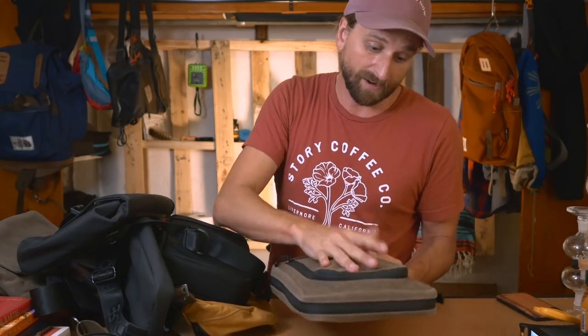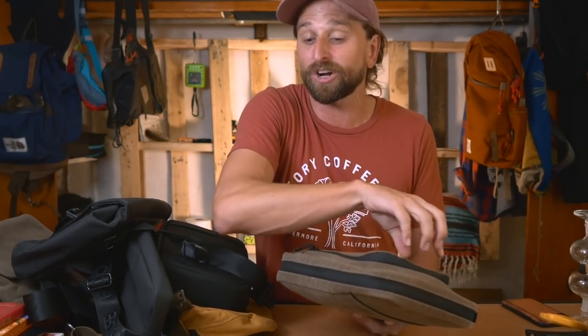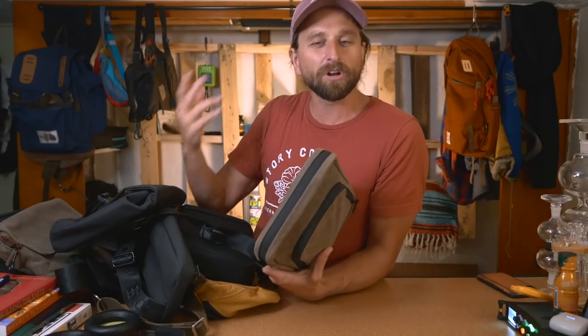I've got my iPad, my notebook, my glasses, my charger for when my phone's going dead, a little battery, and cables for charging my camera. I don't know what you need on a daily basis but I'll show you what I need, and then I'm going to show you a handful of these bags to see which one works well for you.